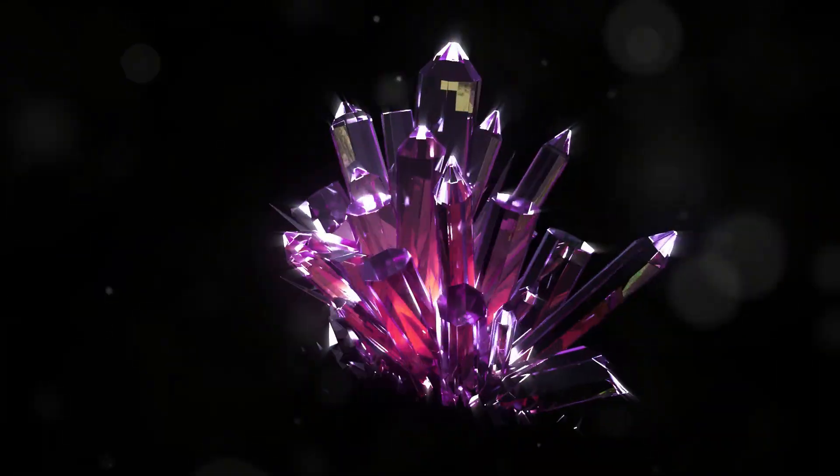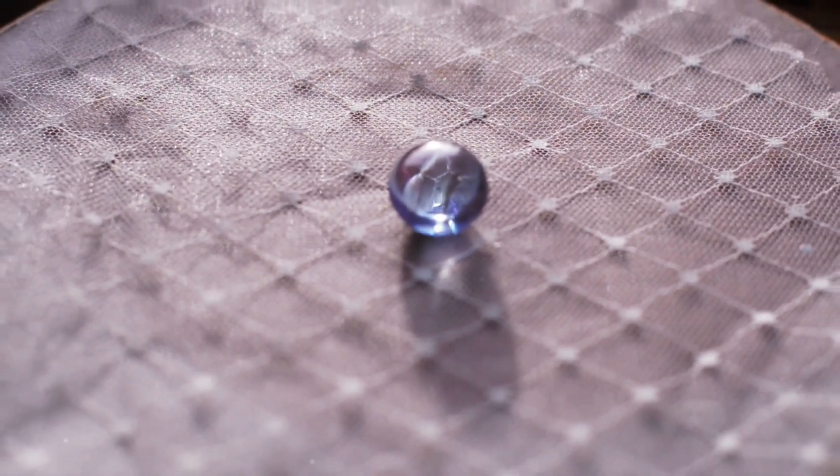Alright, so spinel is a fascinating gemstone. It's often overshadowed by rubies and sapphires, but it has its own unique charm. The magic of spinel colors lies in its chromophores. Simply put, chromophores are elements or compounds that absorb certain wavelengths of light, giving these gems their stunning colors.